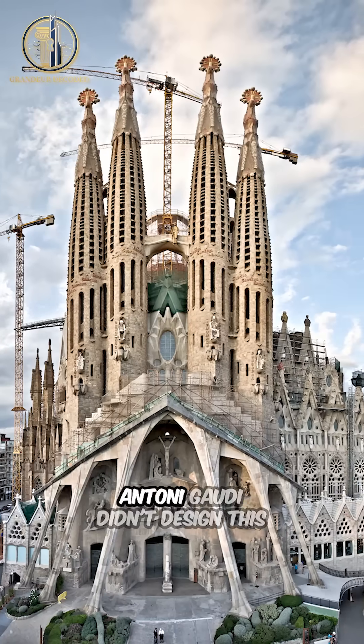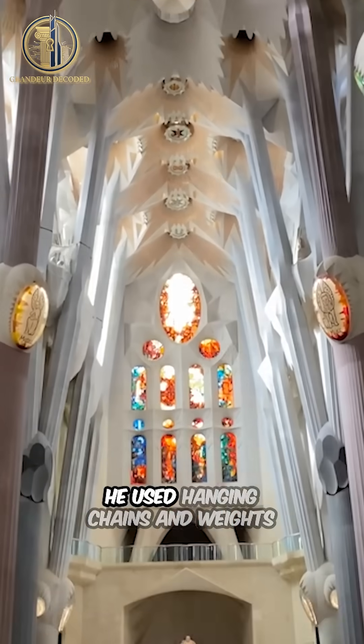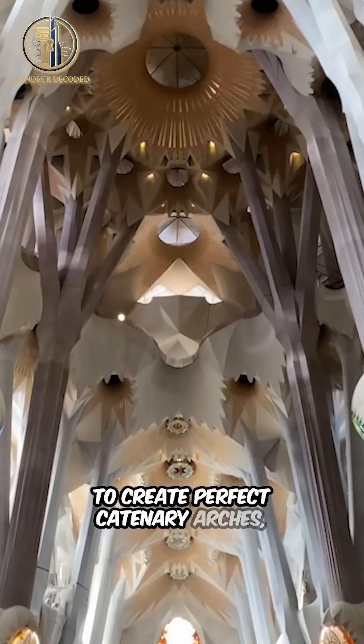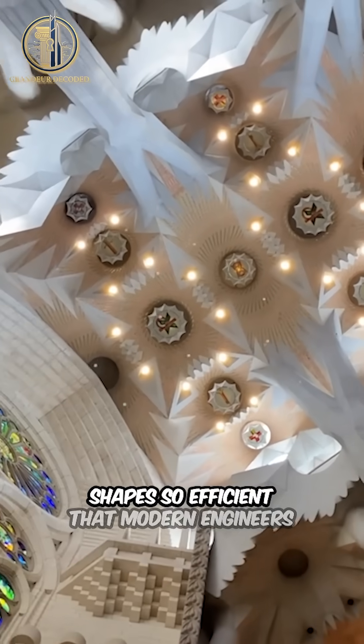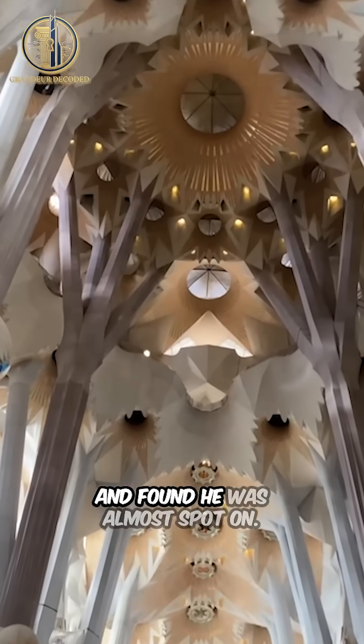Here's the wild part. Antoni Gaudi didn't design this cathedral using blueprints alone. He used hanging chains and weights to create perfect catenary arches — shapes so efficient that modern engineers recreated them with digital tools and found he was almost spot-on.